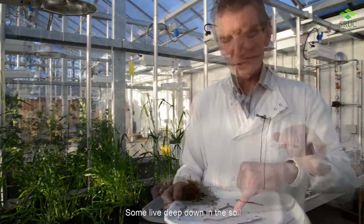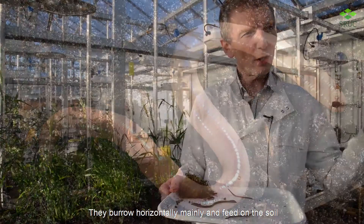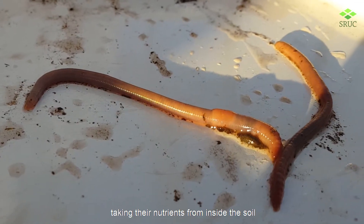There are three ecological groups of worms. Some live deep down in the soil and that's really where they stay. They burrow horizontally mainly and feed on the soil, taking their nutrients from inside the soil.